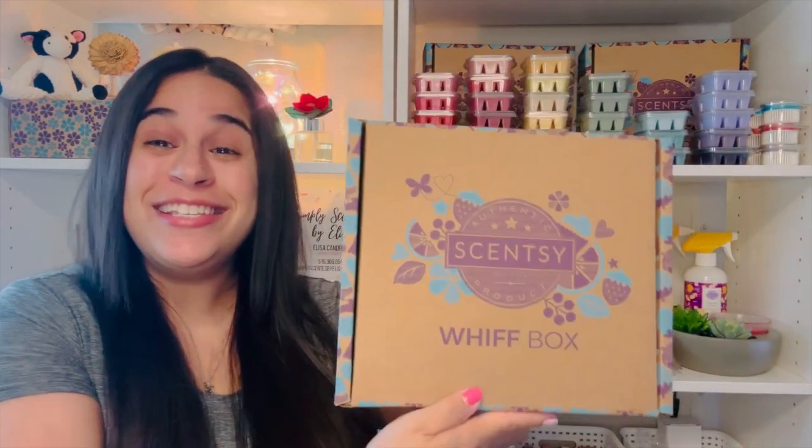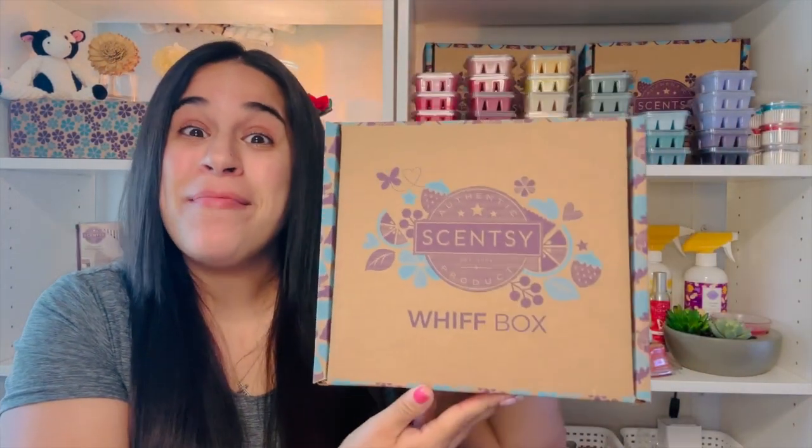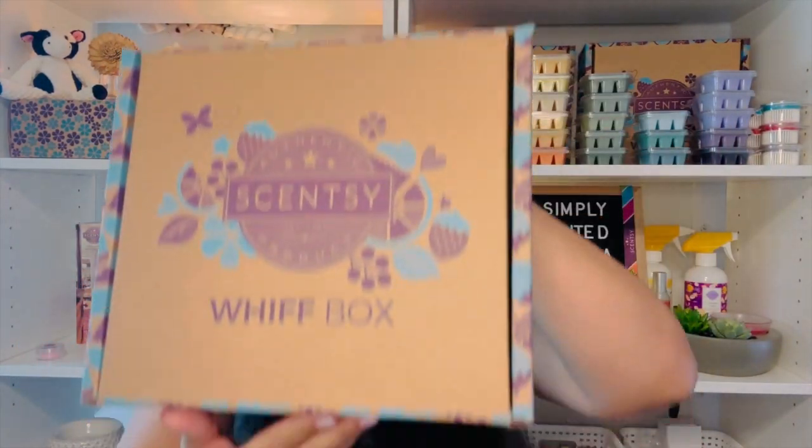It's me Alyssa, your independent Scentsy consultant. Welcome to my channel — I'm so happy you're here. Just a few minutes ago my doorbell rang and my Whiff Box arrived. My Scentsy Club subscription Whiff Box is here, and this is April's Whiff Box. I'm so excited to show you what's inside.